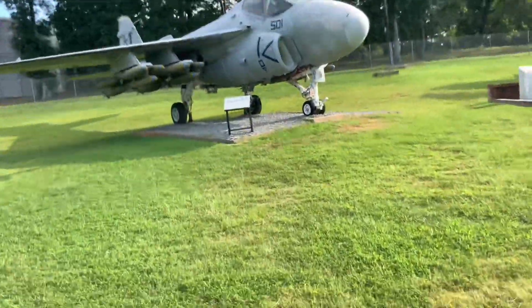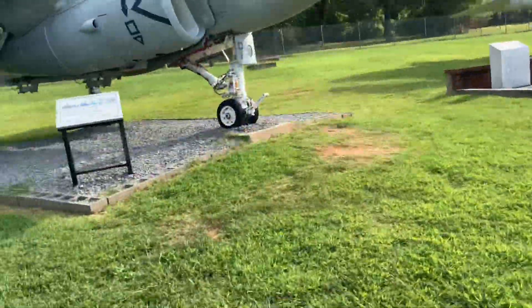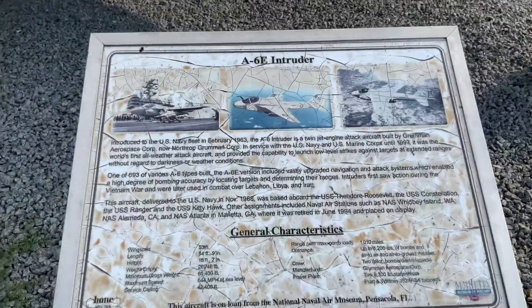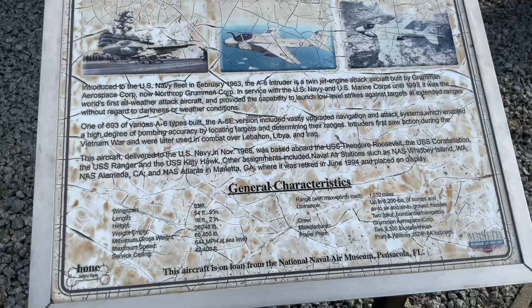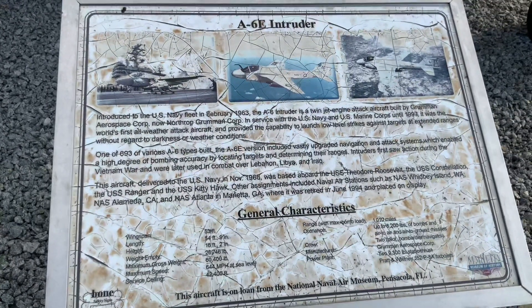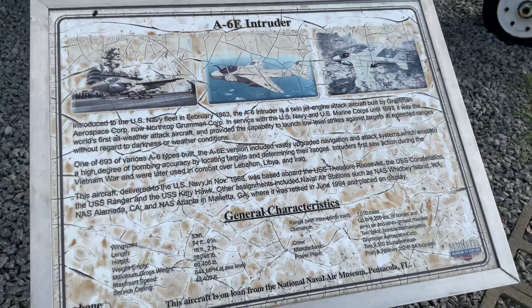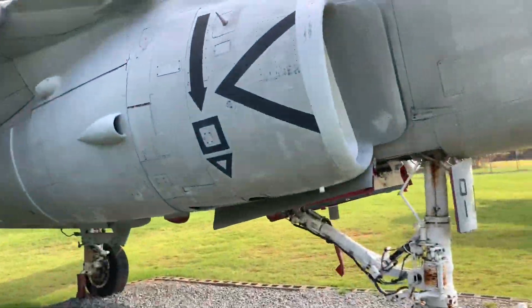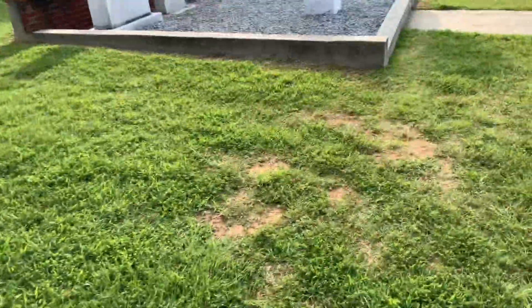Let's see what this plane is. Looks like it's got a big radar kind of antenna sticking out of its front. It's an A6E Intruder. It shows you the actual history of what these planes did when they were in operation, but it looks like this is decommissioned now and put on display here at this base.